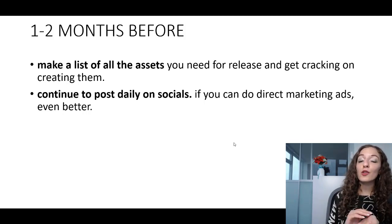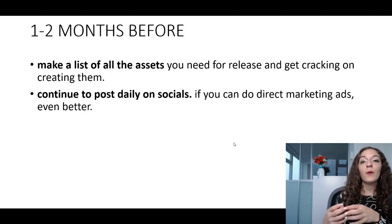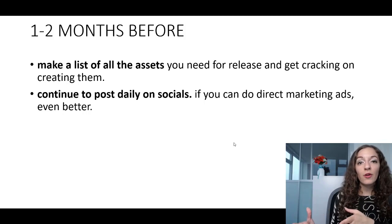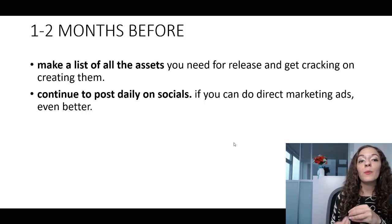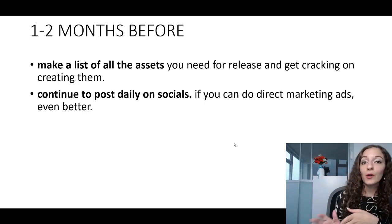You'll get a better idea when you see the next slide. Basically, make sure you have all your images ready to go for posting leading up to the release and anything related to your campaign. For example, if you have a video related to your single, make sure that's ready to go. Maybe you want to create a lyric video, or countdown graphics like three days left, two days left, one day left. One to two months before is the time to start getting cracking on creating those.